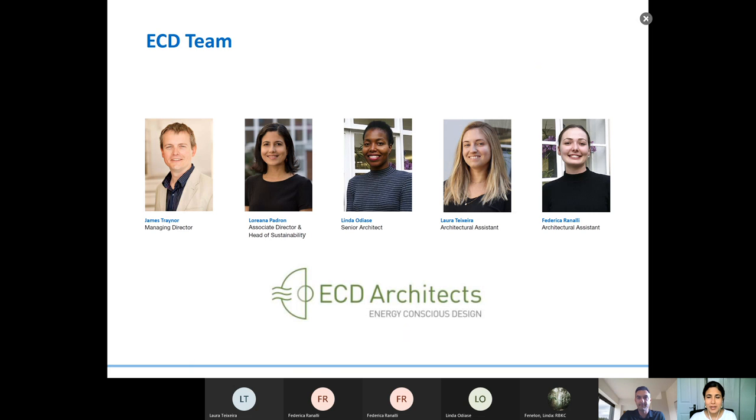Welcome everyone. I'm very glad to be presenting to you all today. Our team here includes James Trainer, Managing Director of ECD Architects; myself, Gloriana Padron, Associate Director and Head of Sustainability; Linda Odias, Senior Architect; Laura Textera, Architectural Assistant; and Federica Ranali, Architectural Assistant.